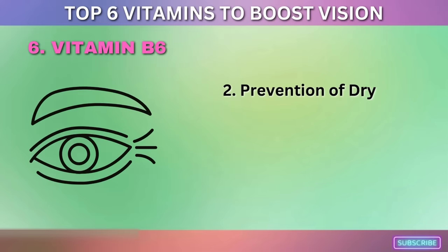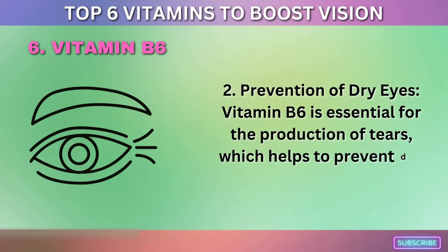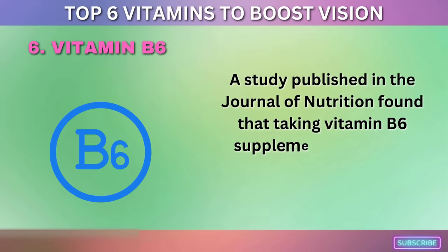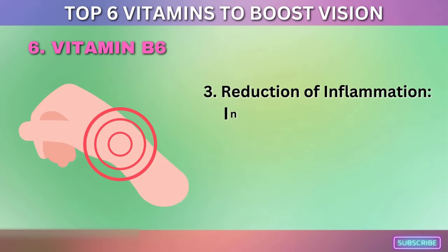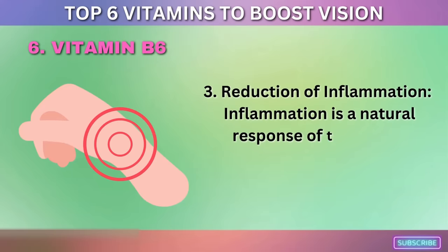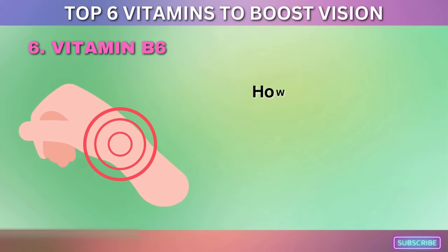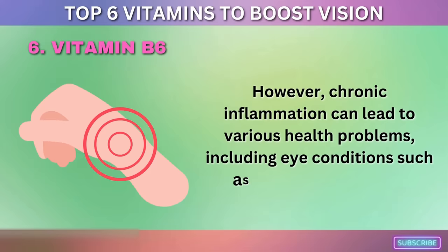Vitamin B6 is also essential for the production of tears, which helps prevent dry eyes. A study published in the Journal of Nutrition found that taking vitamin B6 supplements helped improve tear production in people with dry eyes. Additionally, vitamin B6 helps reduce inflammation — while inflammation is a natural immune response, chronic inflammation can lead to various eye conditions such as uveitis and retinitis.